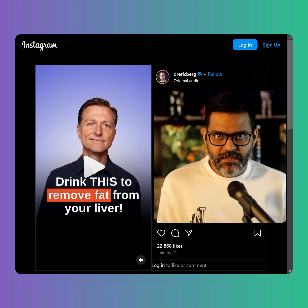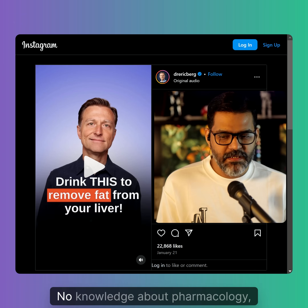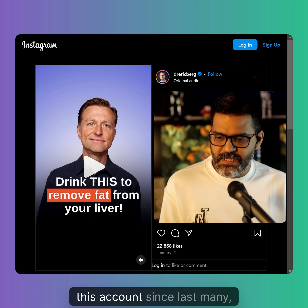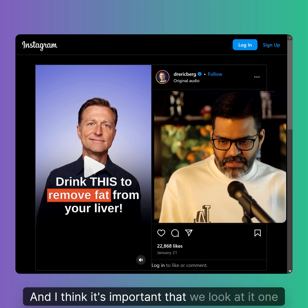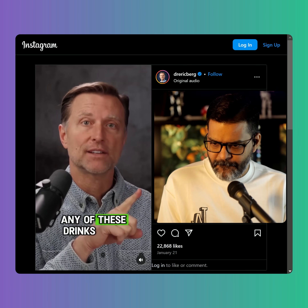Dr. Eric Berg is not actually a doctor — he is a chiropractor, and chiropractors are not doctors because they don't have any knowledge about human anatomy or physiology, no knowledge about pharmacology, pharmacodynamics, or pharmacokinetics. This is why there has been a lot of misinformation from this account for many years, and I think it's important that we look at it one by one.